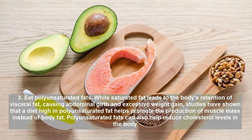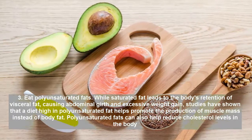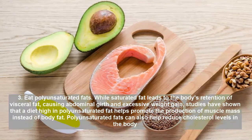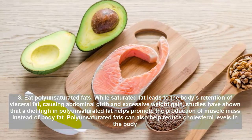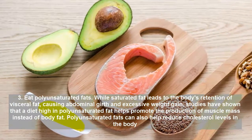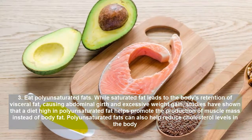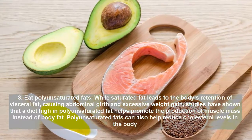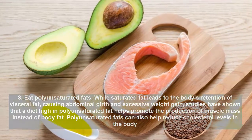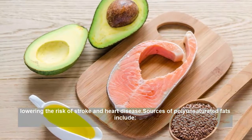Tip 3: Eat Polyunsaturated Fats. While saturated fat leads to the body's retention of visceral fat, causing abdominal girth and excessive weight gain, studies have shown that a diet high in polyunsaturated fat helps promote the production of muscle mass instead of body fat. Polyunsaturated fats can also help reduce cholesterol levels in the body, lowering the risk of stroke and heart disease.